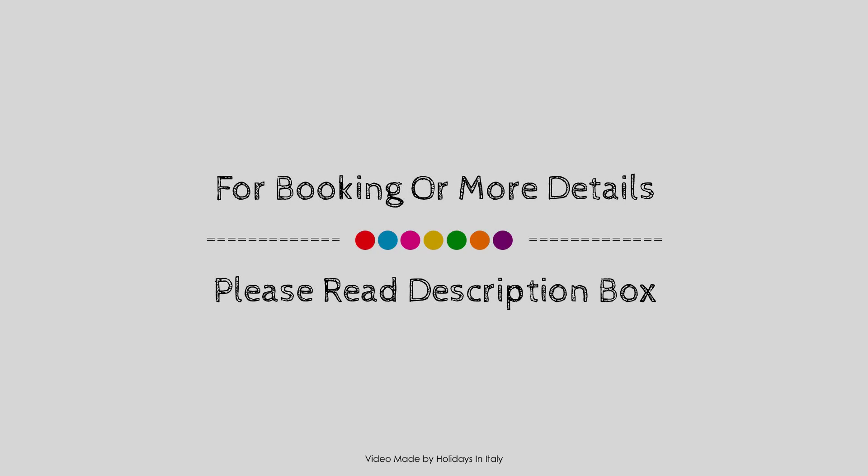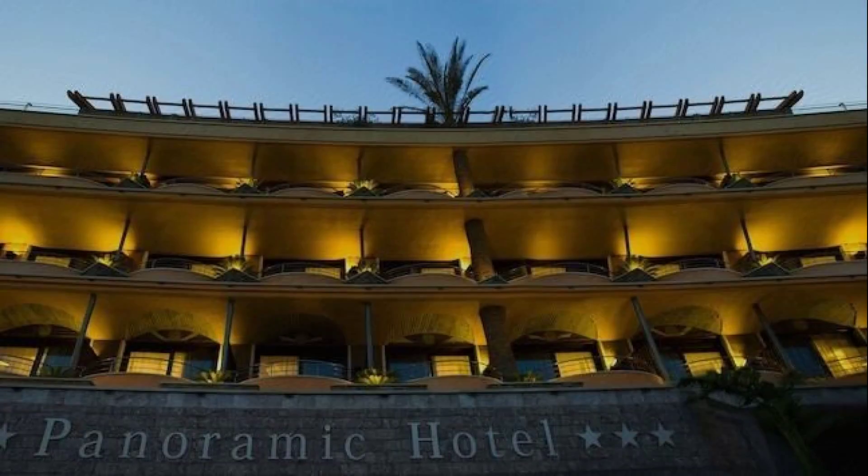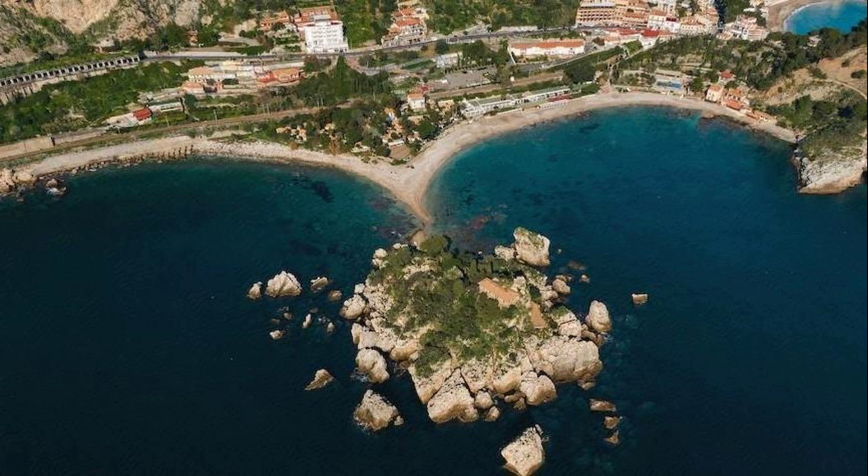If you have visited this hotel, please share your experience in the comment box. For booking or to get more details about this hotel, please read the description box.